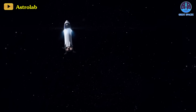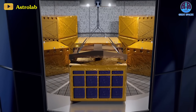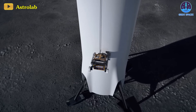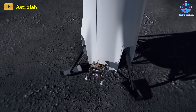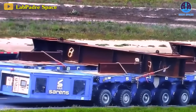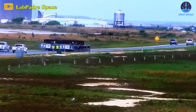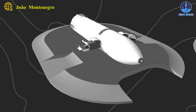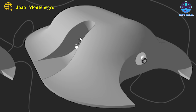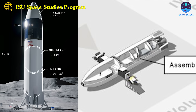Upon reaching the Moon and unloading its cargo, the cargo section can be detached from the HLS Starship's tankage section using a mobile crane previously sent to the Moon. A specialized lunar crawler, akin to SpaceX's Boca Chica version, transports the cargo section to its designated location at the facility. Positioned horizontally or connected with other cargo sections, it's then shielded with lunar regolith for protection against radiation and micrometeorites.